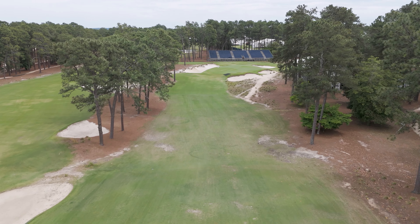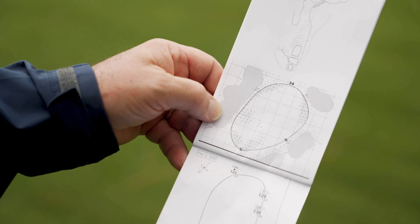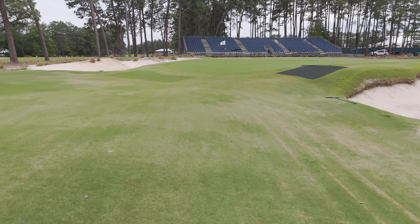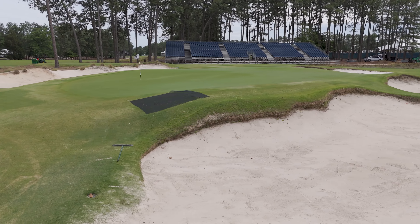Bunkers all the way around this green — devilish hole location here where the instinct is to play long, then you've got a really slippery downhill putt to this particular front left hole location. But these bunkers seem to get a lot of play. Just a really good par three.